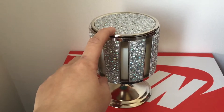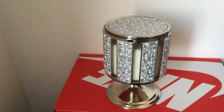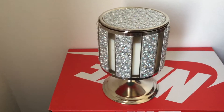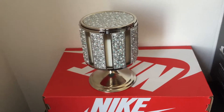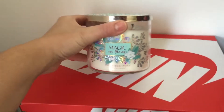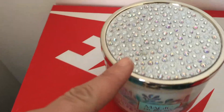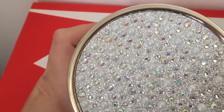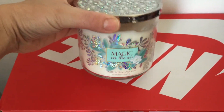I treated myself to this — I went to Bath & Body Works with my friend on Friday and I just had to get it. It was a really good deal. The candle itself was $29.50 but I got it for $19.50. I just love how there were pearls and rhinestones and glitter — oh my god, I love it. The smell is amazing.